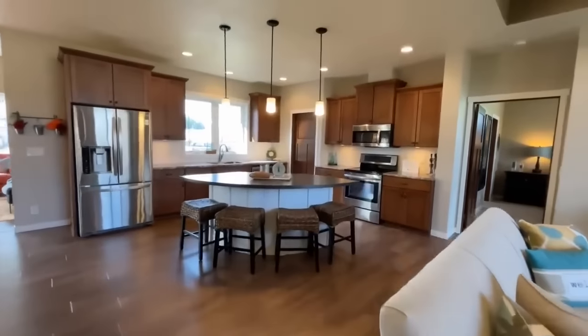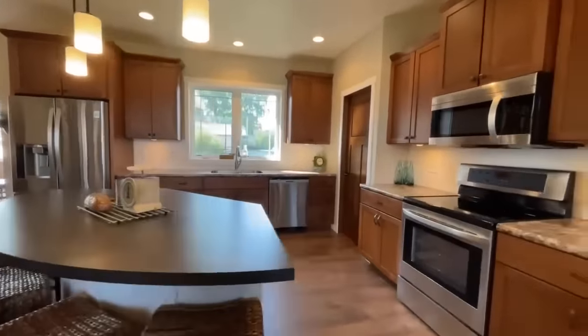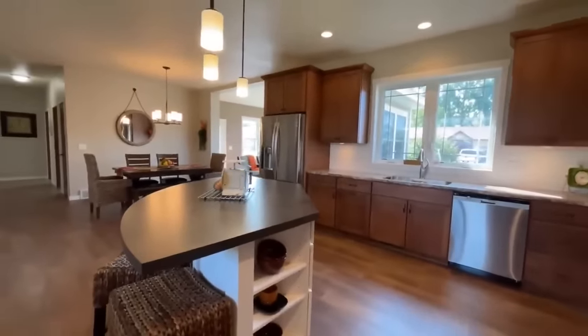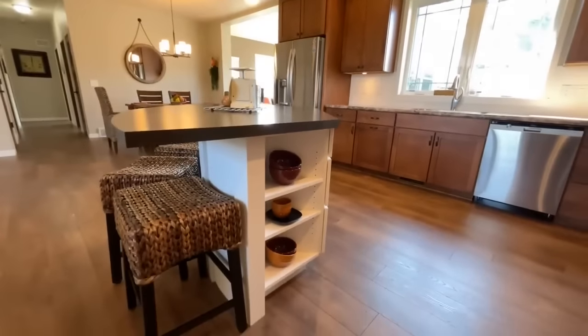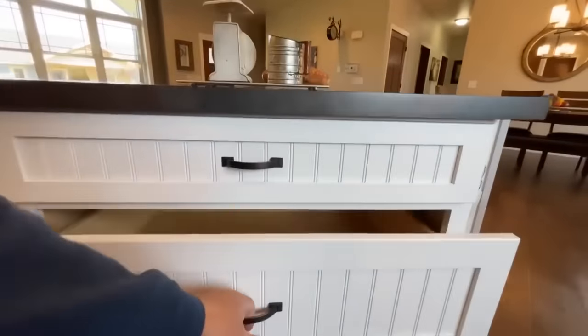From the living room you come into this gorgeous kitchen with a nice kind of one-third semi-circle island. I'm going to show you one of my favorite parts coming up in just a second. I like the end shelving, and I love these beadboard drawers right here.